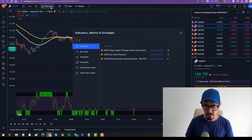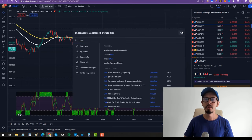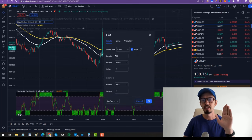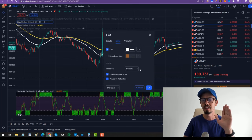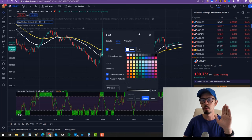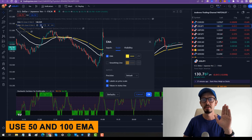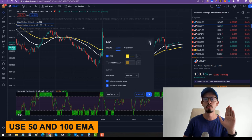To set up the indicators, go to indicators and search for EMA — moving average exponential. Click it twice because we need two of them, then change the settings. One will be set to 50 and the other will be set to 100.